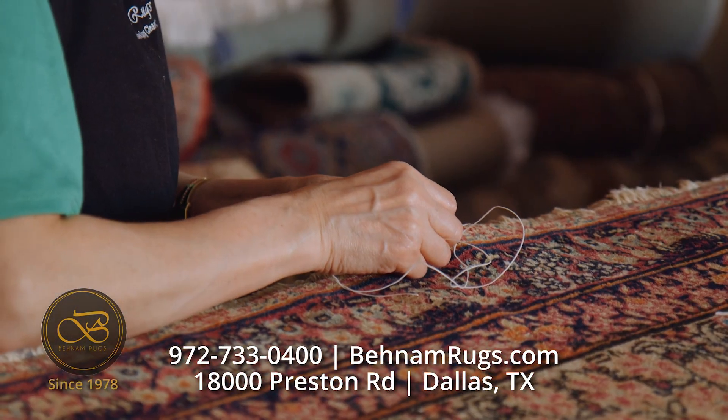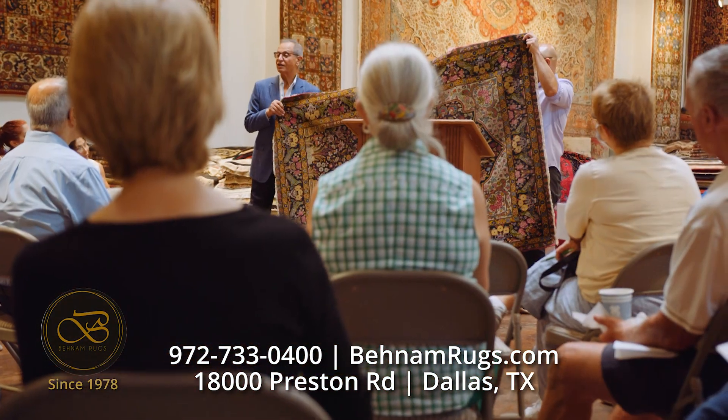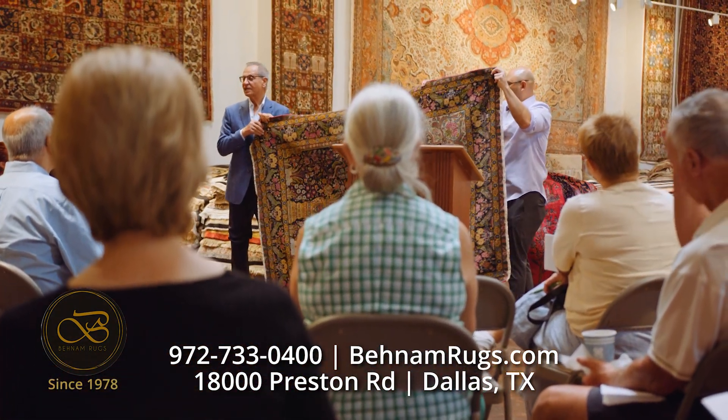Expert repairs and restoration. Free appraisals and educational brunch seminars for rug owners.